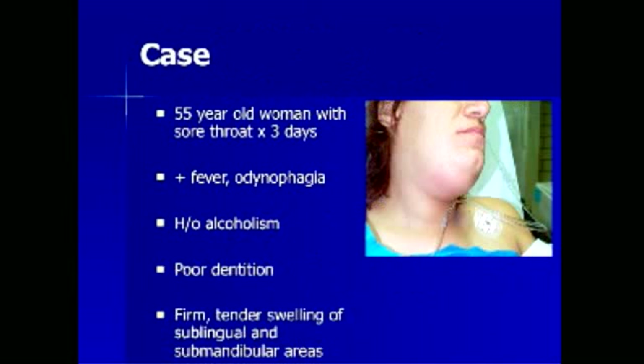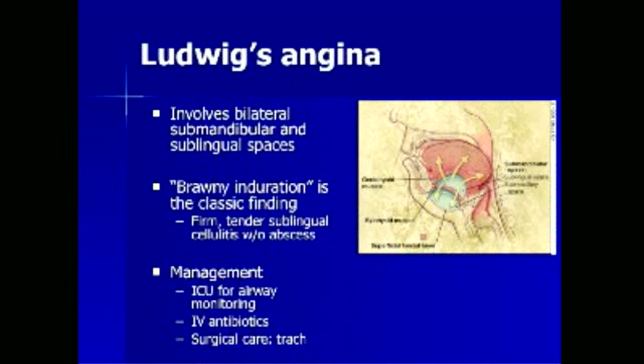A 55-year-old female with a history of sore throat for 3 days presents with fever and odynophagia. She has a history of alcoholism and poor dentition. On physical examination, there is firm, tender swelling of the sublingual and submandibular areas. This patient has evidence of Ludwig's angina — an infection involving the bilateral submandibular and sublingual spaces. The classic physical exam finding is brawny induration: firm, tender swelling in the sublingual area without a frank abscess. Management involves intensive care unit admission for airway monitoring, intravenous antibiotics, and ENT consultation for possible tracheostomy. Non-operative airway management such as endotracheal intubation would be fraught with complications in these patients.